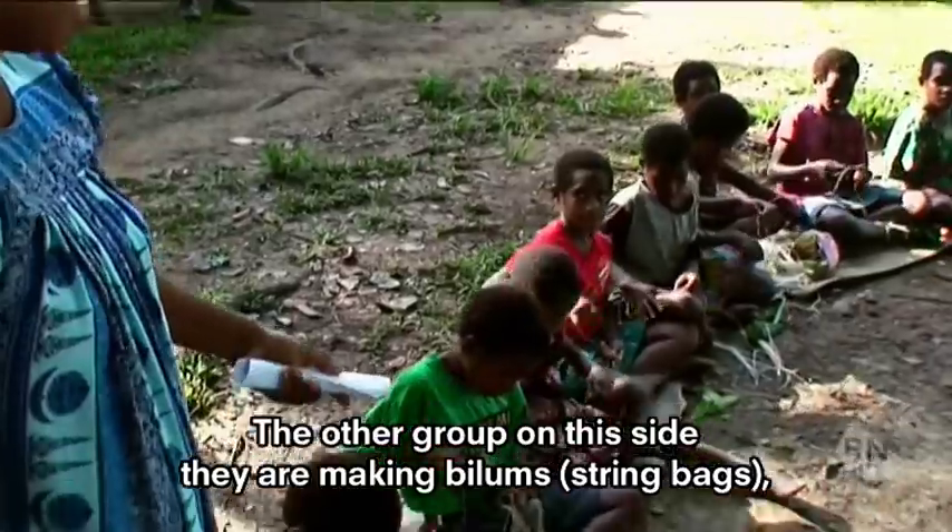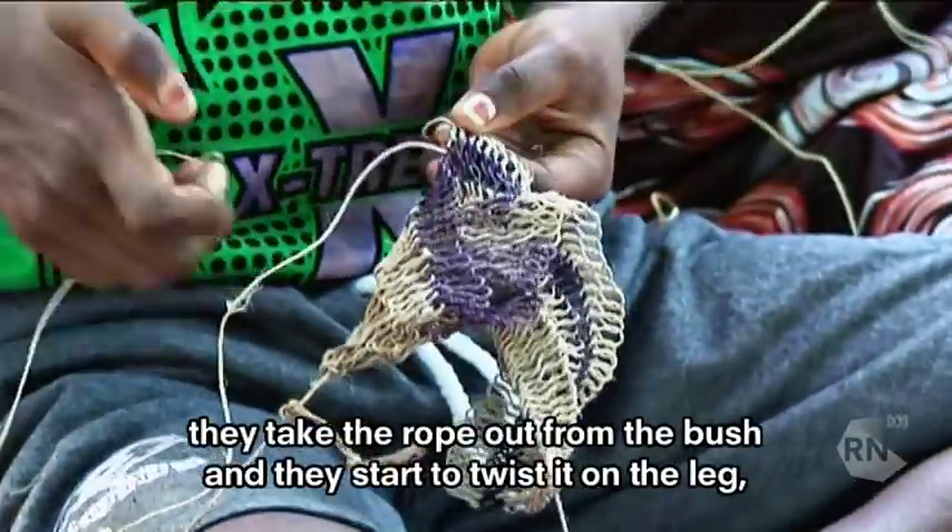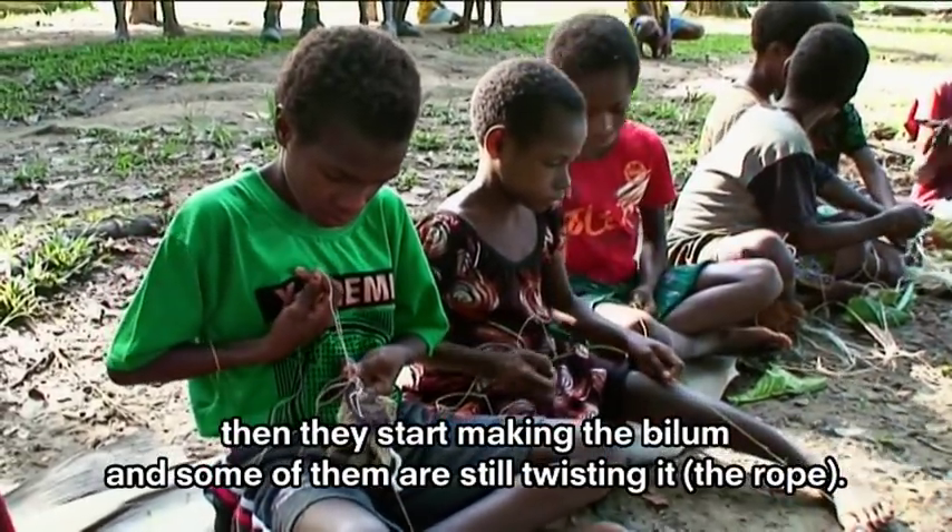The other group on this side, they are making biloum. They take the root out from the bush and they start to twist it on the leg, and they will start the biloum. Some of them are still twisting it.